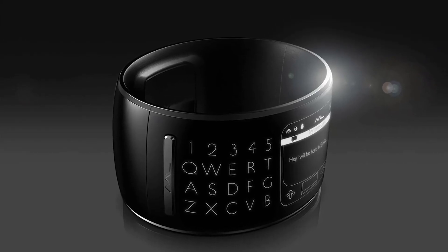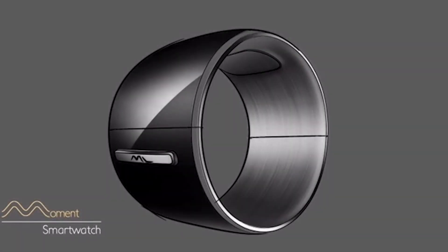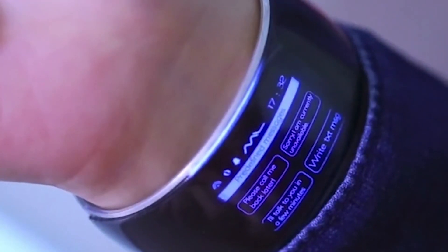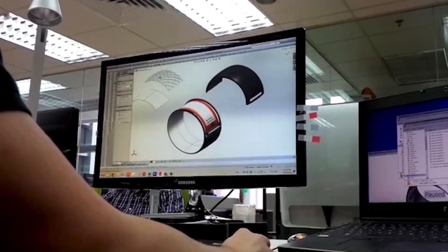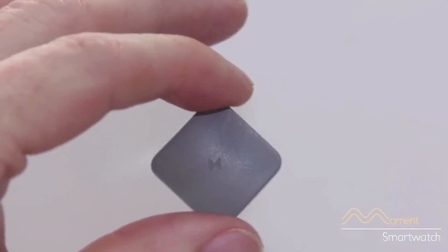Two features make the Moment stand out. First is the bracelet, or bangle, form factor. The Moment uses flexible display technology to give users a touchscreen that wraps all the way around the device. Second is expandability — Momentum Labs says users will be able to add modules for more sensors, memory, or other functions.